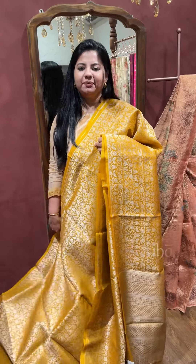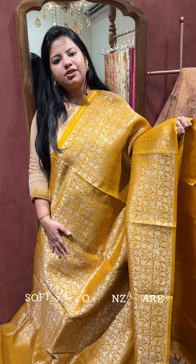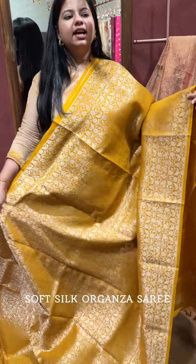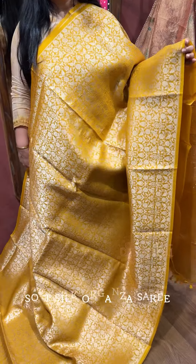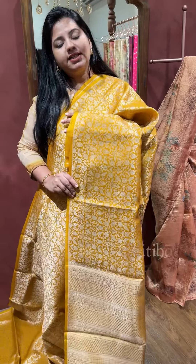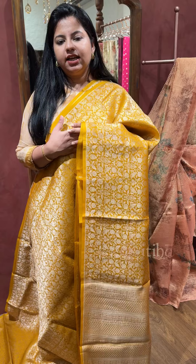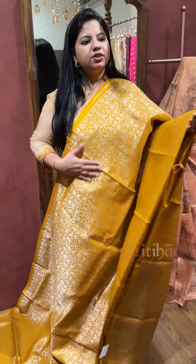Hi everyone, this is Andrea Bobby from Itiha. In today's video I'm going to present a gorgeous soft silk organza saree. It's a handloom piece woven in water zari finish — a mix of gold and silver zari — which makes it ideal to pair with any kind of jewelry.